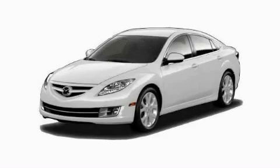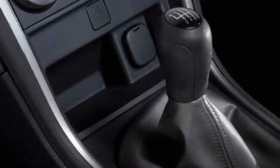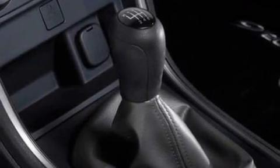This is a brand new 2010 Mazda 6. This Mazda has a long list of incredible features including power windows, steering wheel controls, satellite radio, rear curtain airbags, and anti-lock braking system.